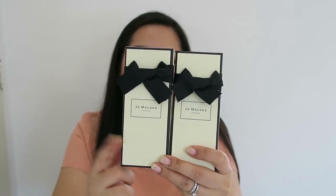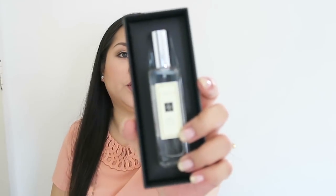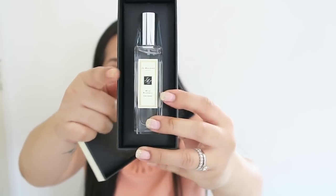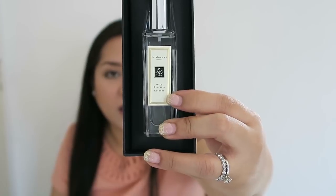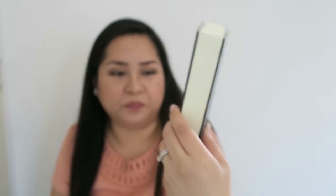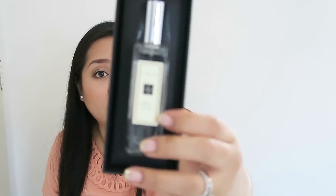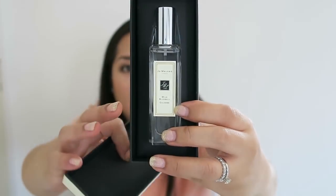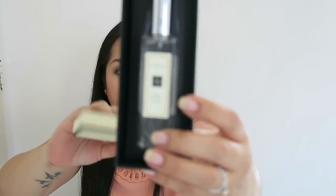So this is the first one I got. If you follow me on Instagram, I also did an unboxing of this one. It is the same scent — it's called the Wild Blue Bell. I really love this scent, but I'm not quite ready yet to purchase it in the 100ml bottle. So I repurchased it in this small bottle — it's the 30ml bottle. I love this scent as an everyday scent, just when I don't know what to wear.